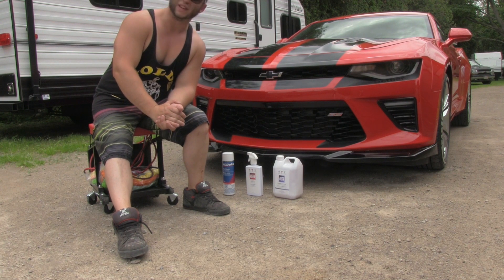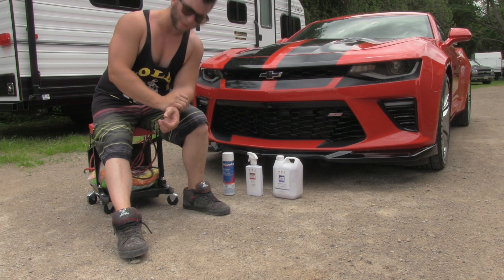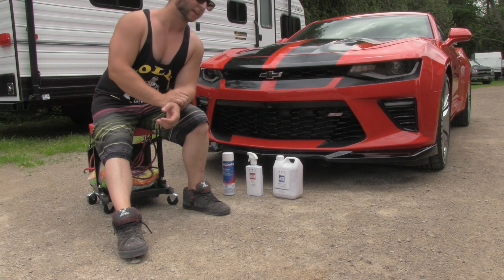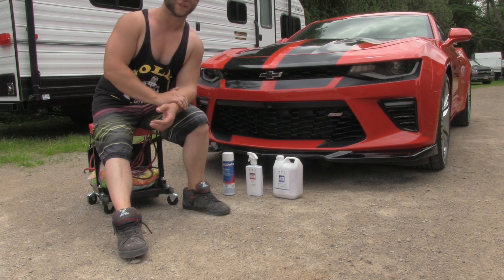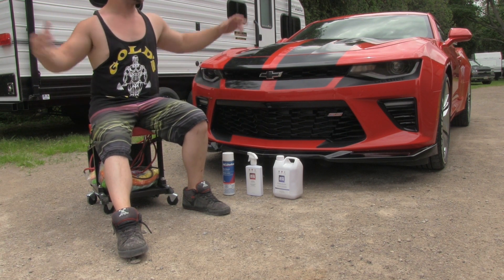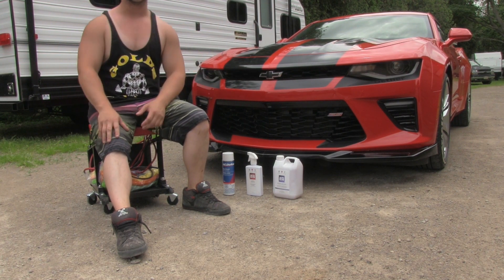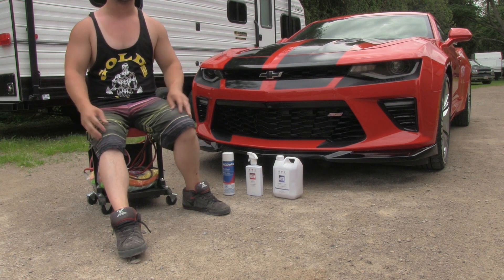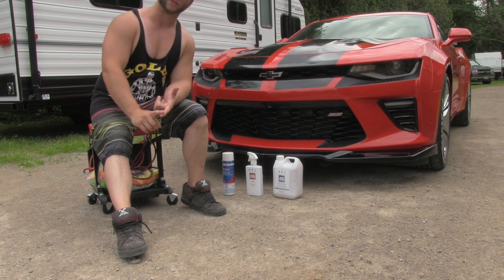I've spent the last hour cleaning my car top to bottom. I have extremely hard water here — the kind that kills a hot water heater in just two years. So it's tough to find cleaners and methods that work well. I'm not in a garage either; I'm out in broad sunlight, so I try to wash during evening hours or on overcast days.